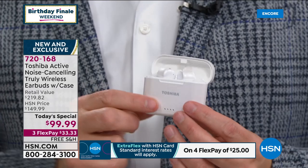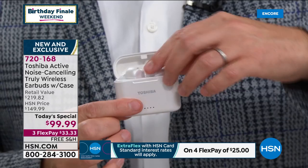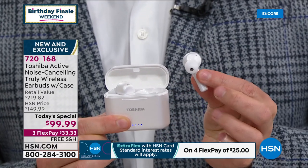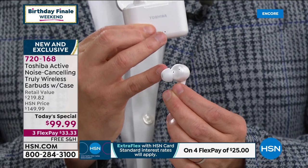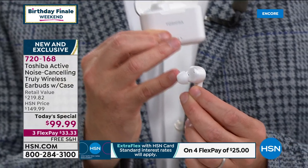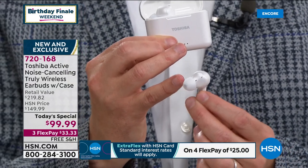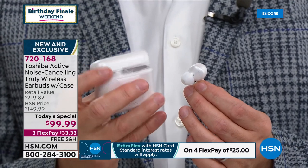They're very expensive. The journey begins with this case — it's a truly wireless charging case. Every time you put these back in, it's going to start charging them again and again. When you take them out, they look different. This is soft and malleable. It fits inside the ear canal to give you a comfortable fit. When you put this in your ear, it has a feature that will transform everything. You'll hear extraordinary sound quality, and you can turn on ANC.